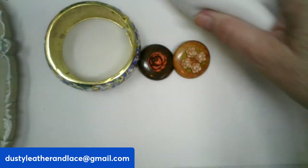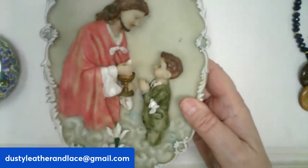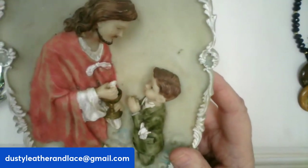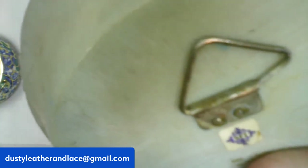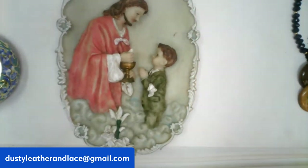Number twenty-seven is a really neat vintage wall plaque — 8 by 5 inches, ceramic and 3D. It's a communion wall plaque showing a little boy taking communion. It has a hanger on the back marked SFI. Vintage, $20, number twenty-seven.